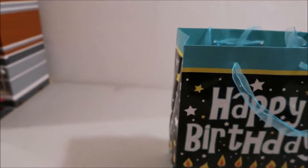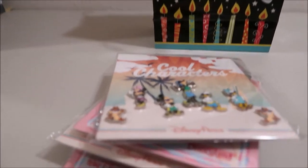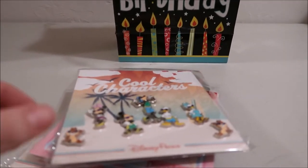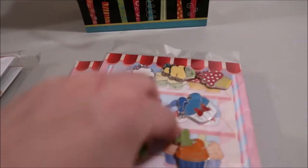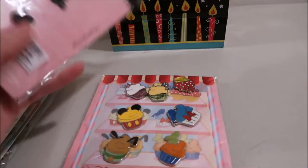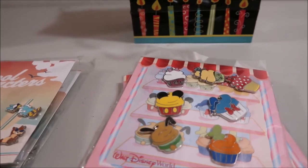We bought these while we were in Disney this past August — actually December — but they put them away and saved them for my birthday. It's just booster packs that I can use for traders. We got two of the cupcake ones; it's seven different pins and they're $29.95. We bought them while we were in Disney because we got the annual pass discount, so it's just cheaper to buy them then.